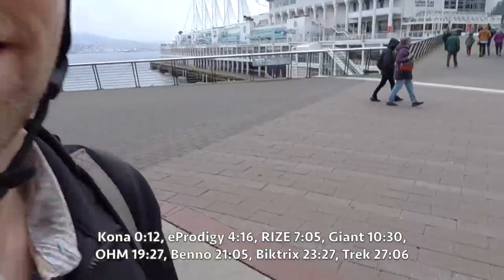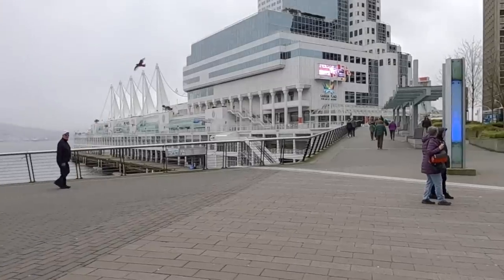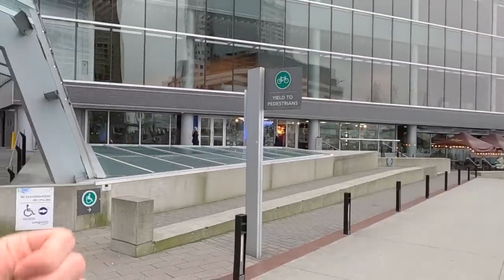Hey guys, I think we're in the right place — Vancouver. We're gonna check out the BC Bike Show, it's my first year going to this thing, and it looks like we're just about to beat the rain, so let's check it out.